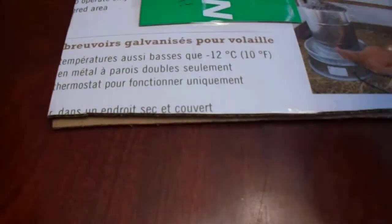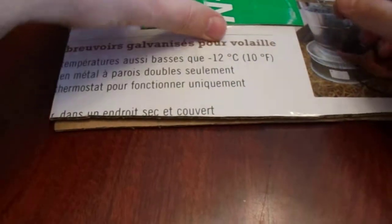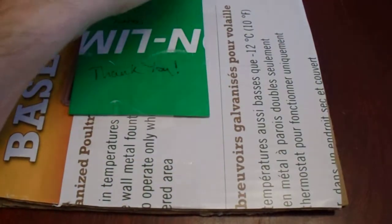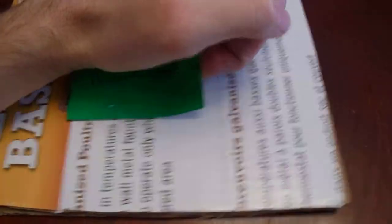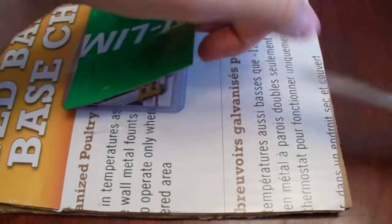I appreciate the attention to keeping them nice and secure. Okay, here's the card. We'll do the trading card first. The trading card is taped to this. I appreciate the super safe packaging here.